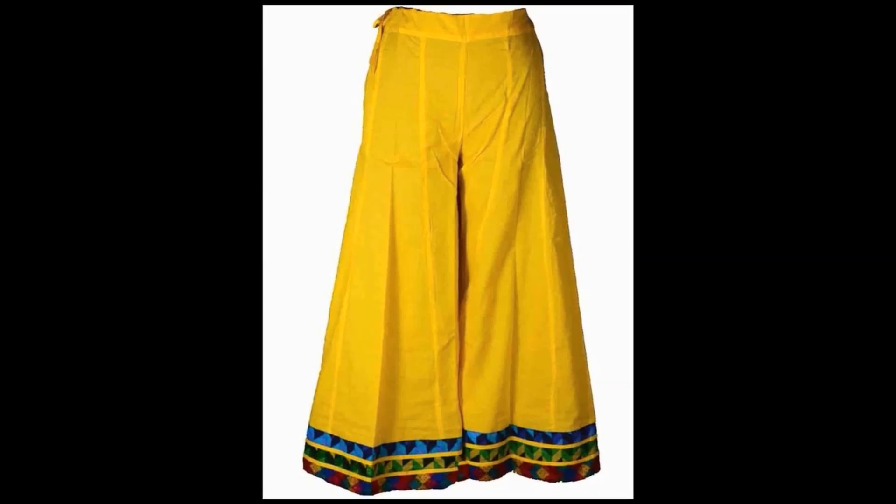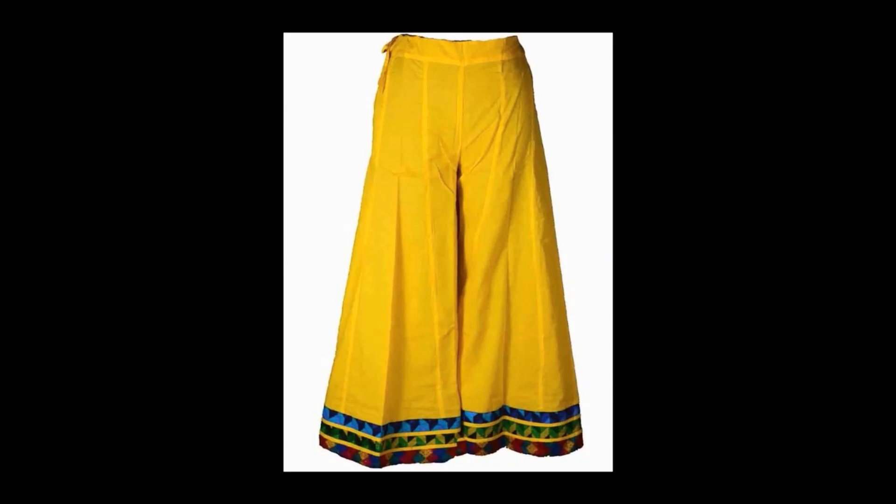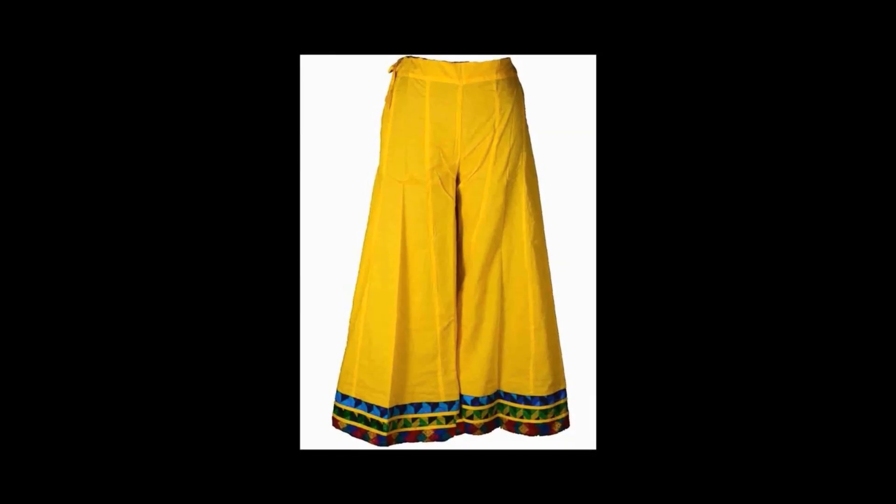6. Divided Skirt: Short ones are available in this pattern too. Just in case you're looking for a skirt that adds colorful vibes, you can go ahead with this one. You can also get a divided skirt in denim.